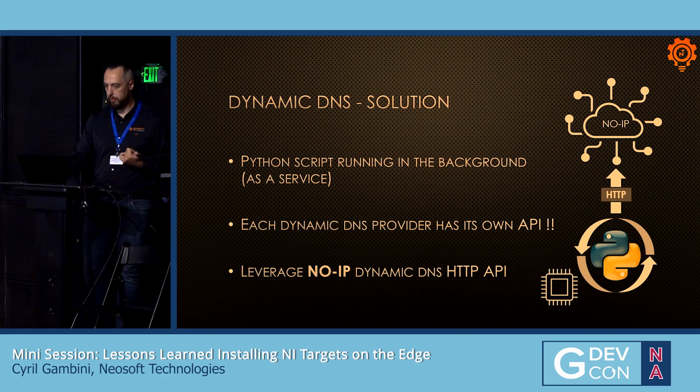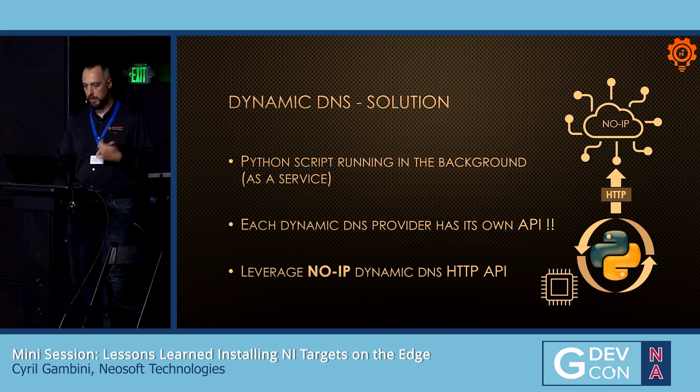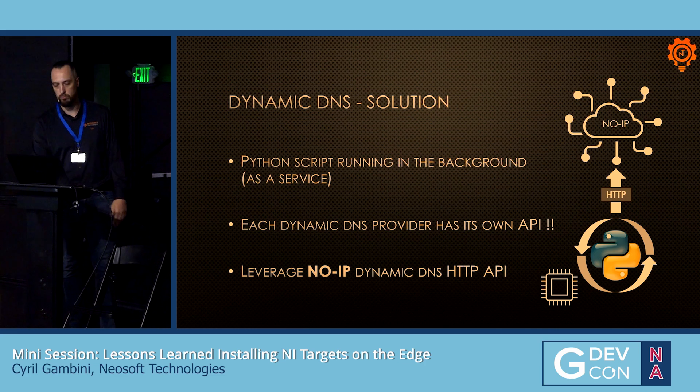The Python script is something we have at NIA Technologies, and if you are interested, just let us know.